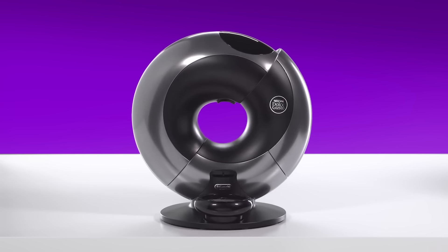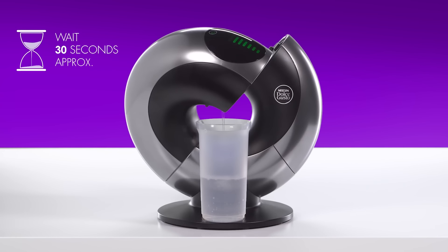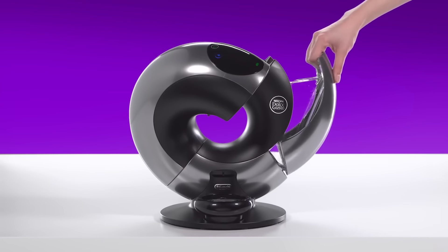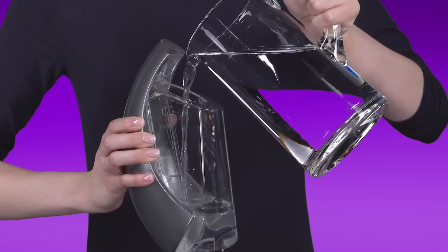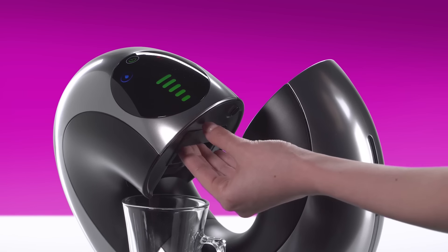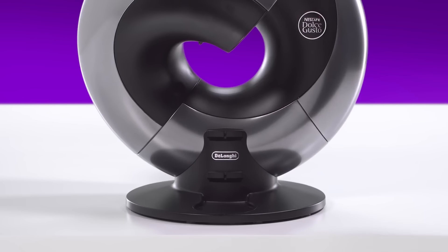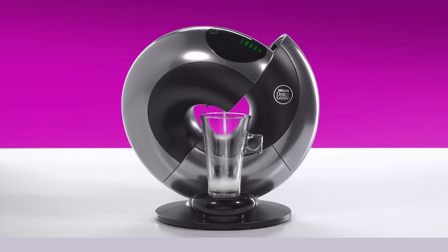The Dolce Gusto Eclipse is a pod coffee machine from the Italian company DeLonghi. With this machine your coffee is ready in seconds — you won't have to use spoons or measure the exact amount of coffee, cream, and sugar. Instead, just place a special capsule inside the machine, press a button, and wait a couple of minutes.